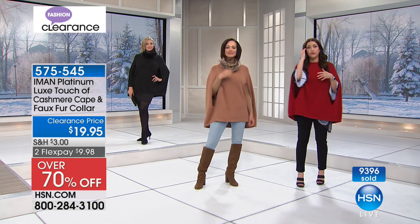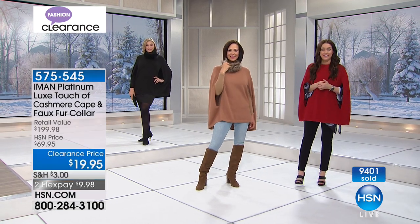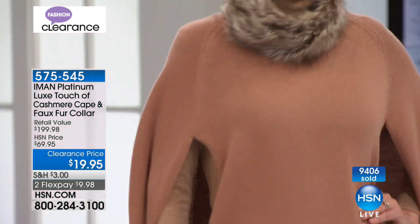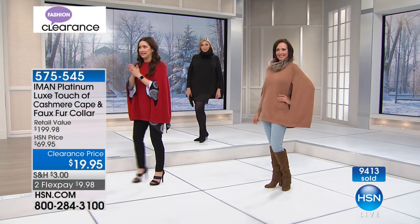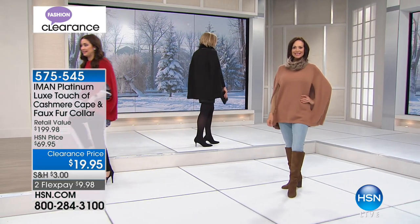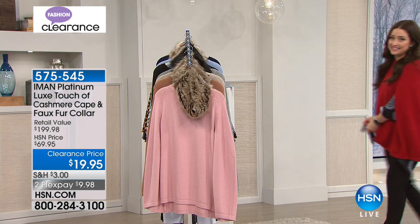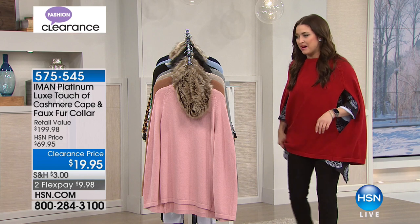And Donna, if she wanted to, she could take off the faux fur collar and get a different look there as well. So we're loving this one. We are so incredibly busy right now, which is so exciting. When something's $19.95 we obviously want to tell the world. So I was so excited to come out here and tell everybody about this.